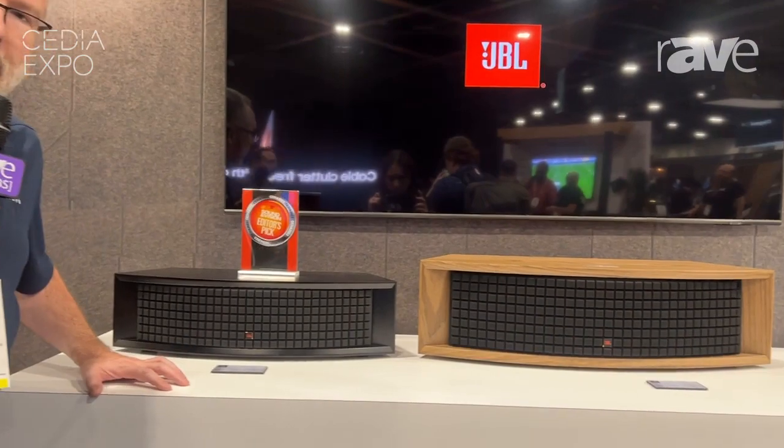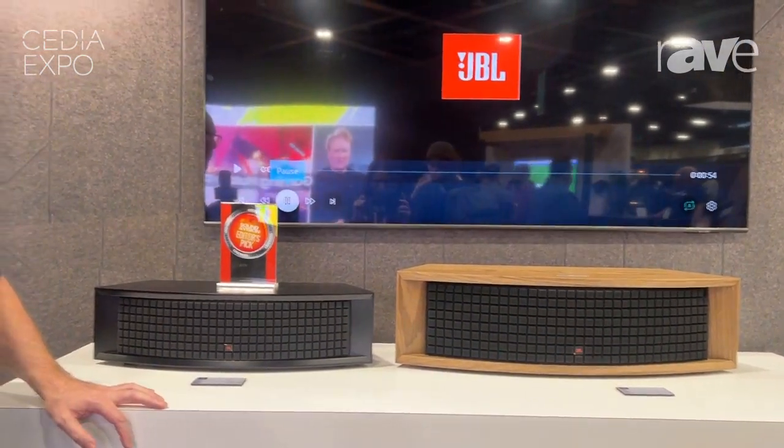This is a now award-winning product for us here at the show. It'll be available in the fourth quarter. It comes in a black walnut or a natural walnut finish, and it's available at a $999 retail price point here in the U.S. You can learn more by visiting jbl.com.